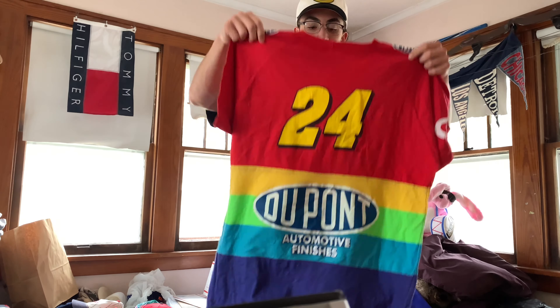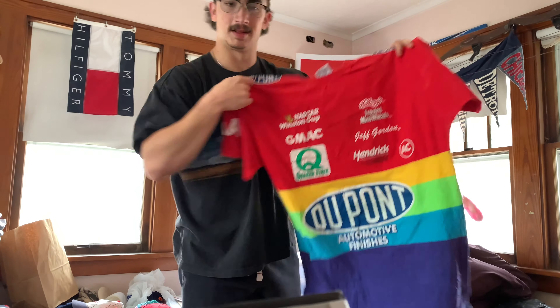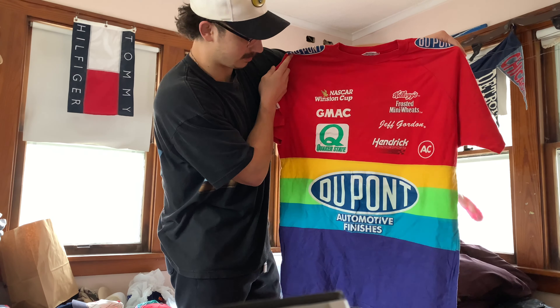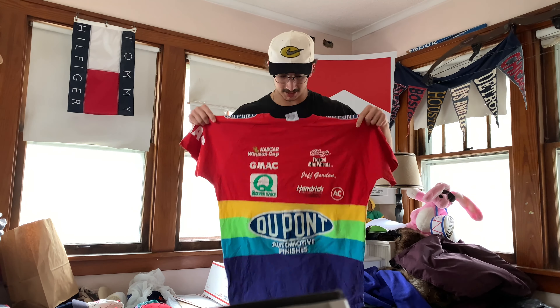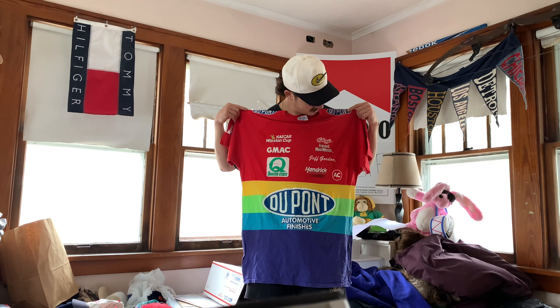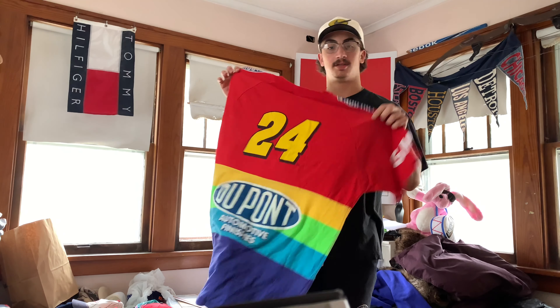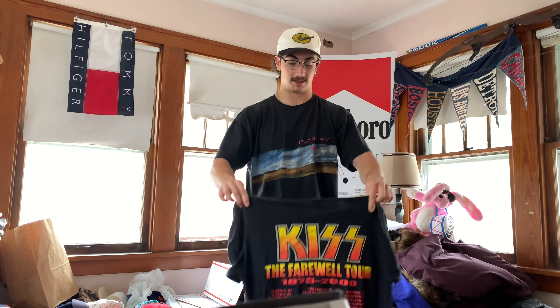Chase Authentic, size XL — it's going to be Jeff Gordon's race suit jersey, whatever you want to say. This one is huge — size XL but this thing is fucking massive, looks like a 3X, it's damn near to my knees. I love these — the colors on this are super dope. This box has got it — it's up there for my best box ever for sure.